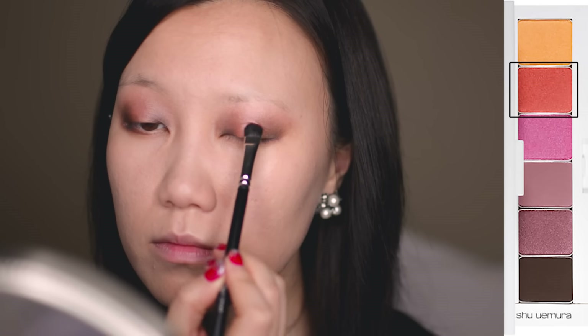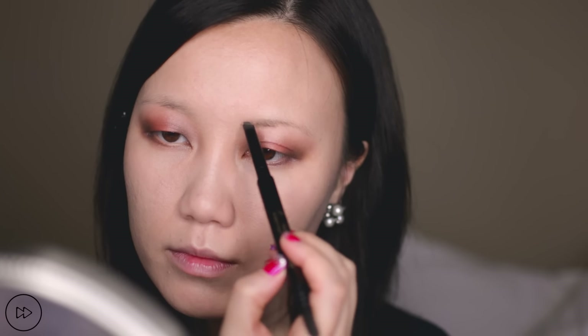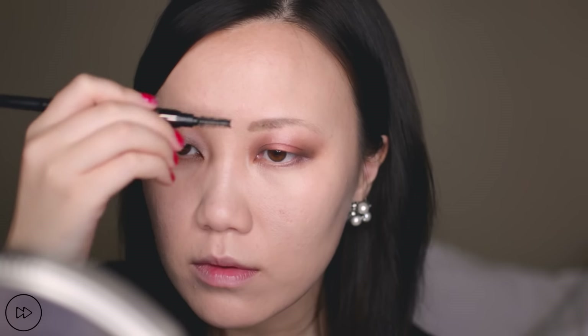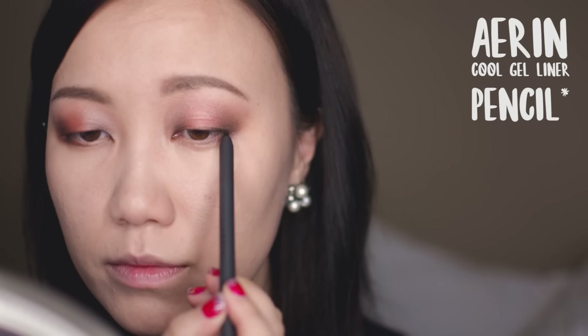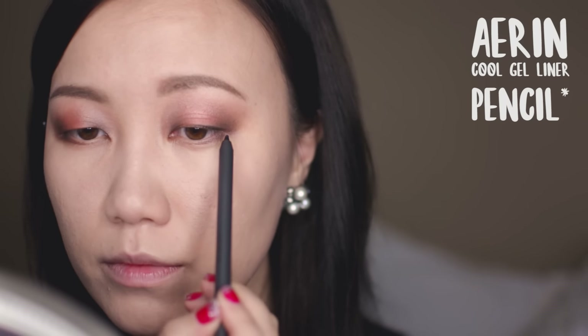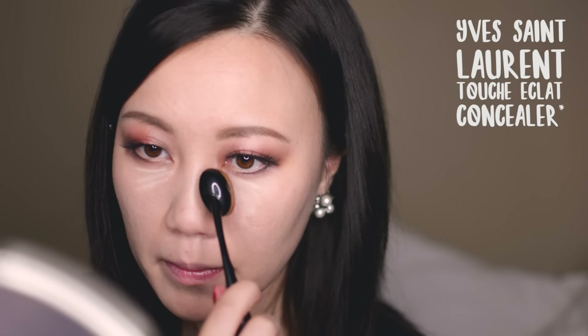For example, the eyeshadows I'm using right here — they may not appear on first try as the most pigmented or one-swipe-does-it-all shadows, but they layer so beautifully and they're a really great product for building up intensity with a wonderful translucency to them. On the other hand, eyebrows — I could do with a higher-end or lower-end product, it doesn't really make a big difference. For some of you, eyeliner is a big deal too; you may find that drugstore eyeliners just smudge a lot and aren't as smudge-proof, oil-proof, and waterproof as certain high-end options.